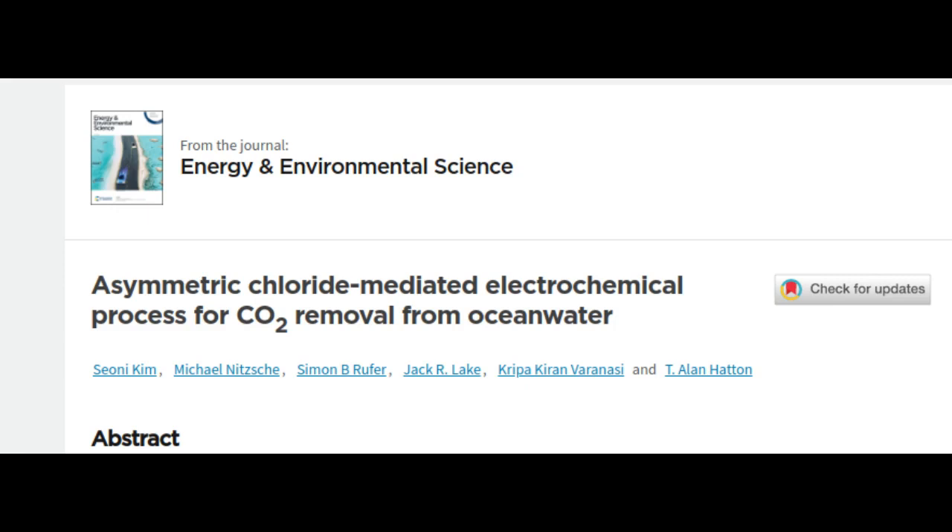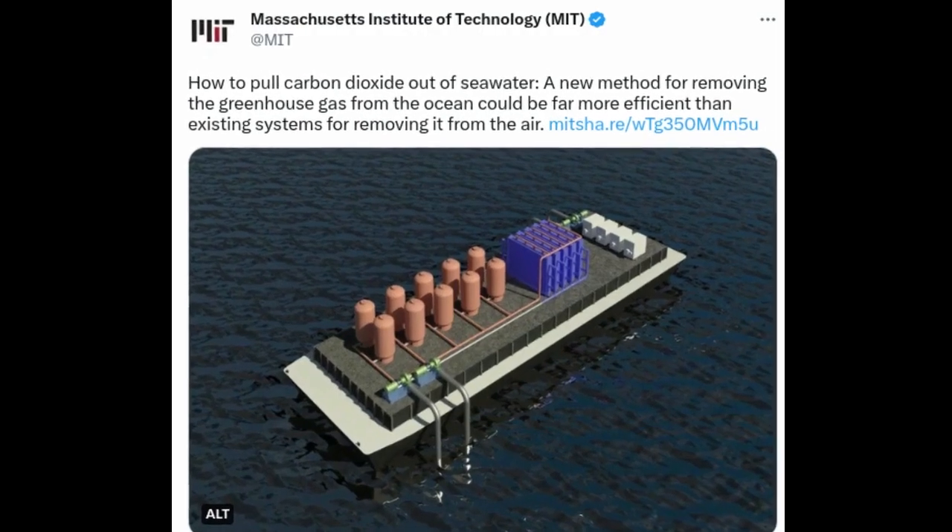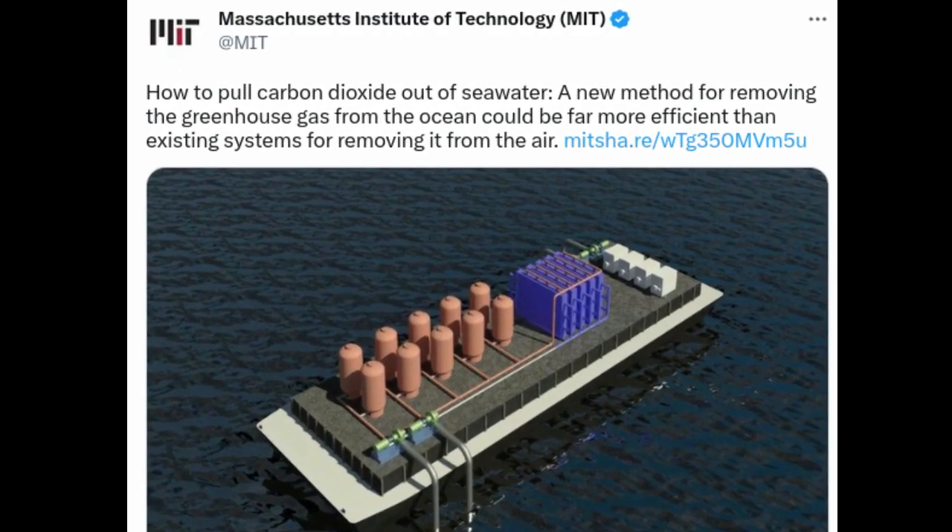The findings were reported in the journal Energy and Environmental Science in a paper by MIT professors. The existing methods for removing carbon dioxide from seawater apply a voltage across a stack of membranes to acidify a feed stream by water splitting. This converts bicarbonates in the water to molecules of CO2, which can then be removed under vacuum. The membranes are expensive, and chemicals are required to drive the overall electrode reactions at either end of the stack, adding further to the expense and complexity of the process.